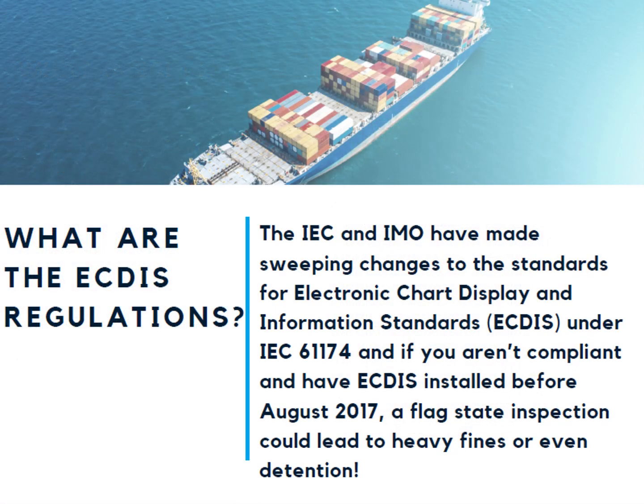What are the ECDIS regulations? The IEC and IMO have made sweeping changes to the standards for ECDIS under IEC 61174. By August 2017, any newly installed ECDIS must comply with the new IEC and IHO standards, but also any previously installed systems must also comply. The IEC and IHO standards aim to improve usage, training, and safety standards. If you aren't compliant, a flag state inspection could lead to heavy fines or even detention.